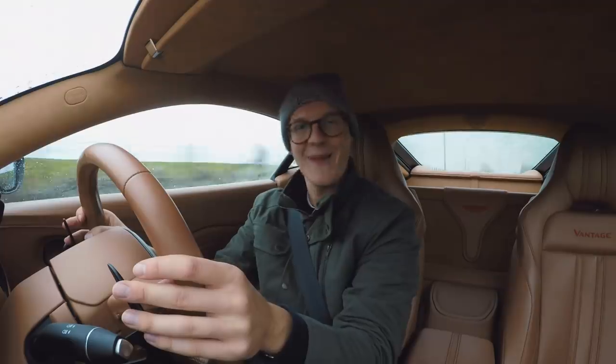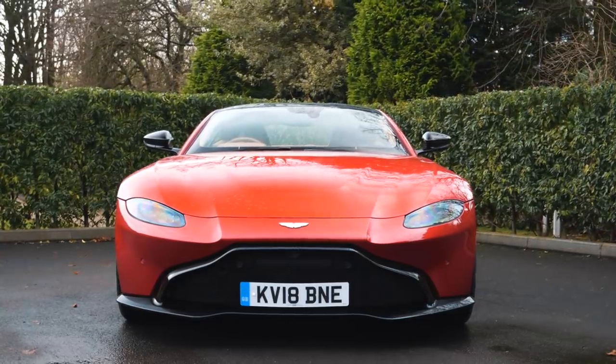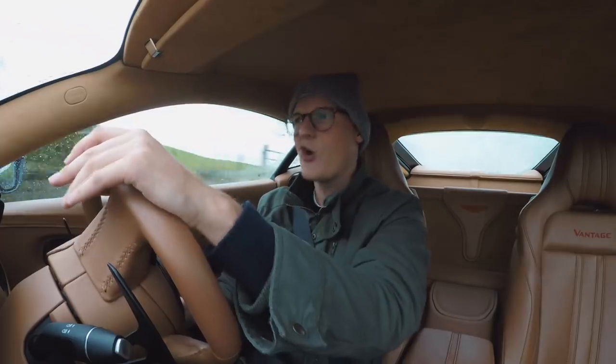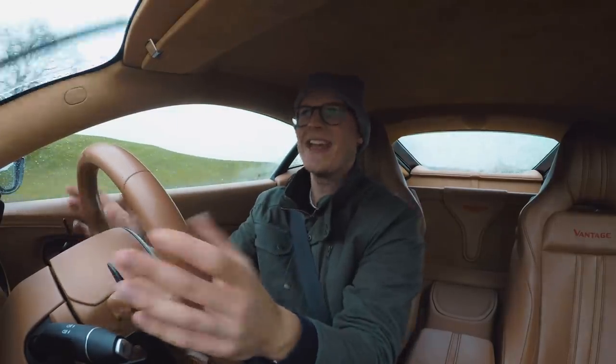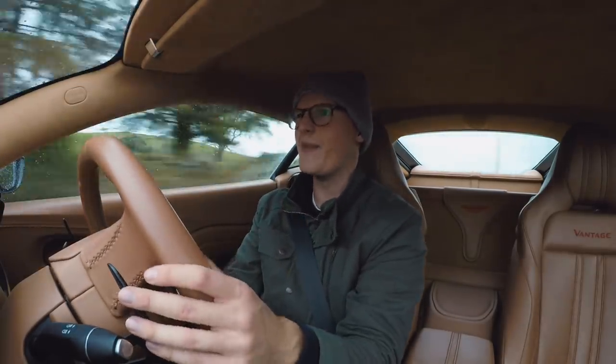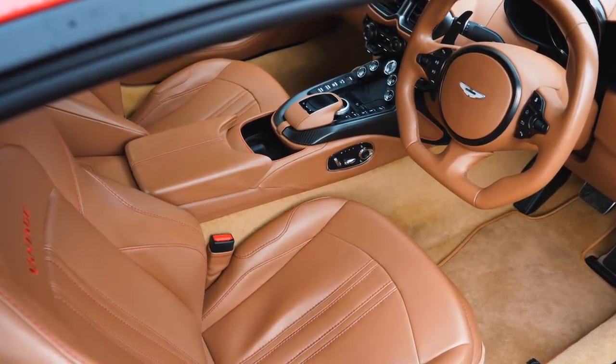I'm in an Aston Martin Vantage. I think most of you know this is one of my favourite cars currently for sale, and yesterday, quite out of the blue, Aston called me up and said would I like to spend two days in a Vantage. I was like yes, please, because I've hardly spent any time behind the wheel of one of these cars, so any opportunity to do so is one I want to grab.